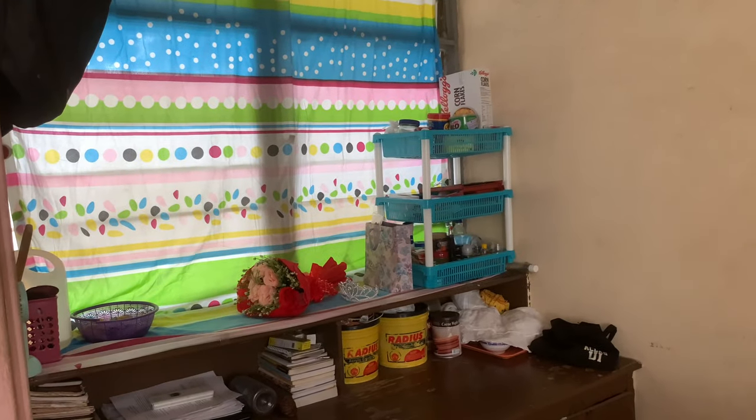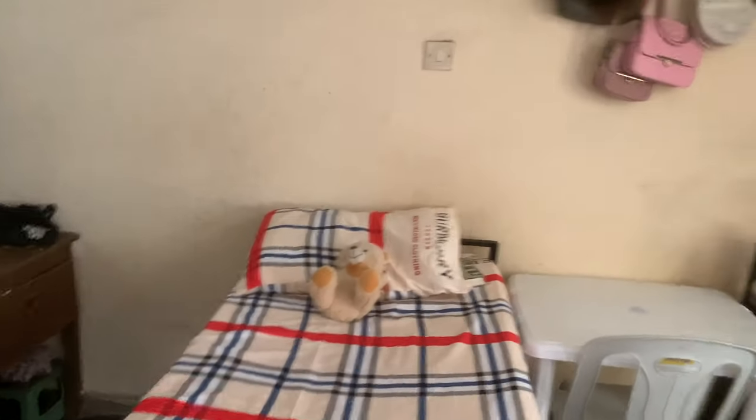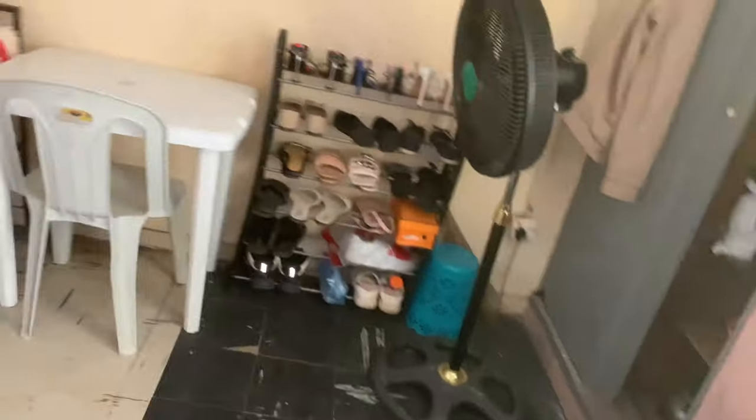This is a typical student room — nothing really going on, just basic things you bring into the room. Yeah, this is all this room is about.